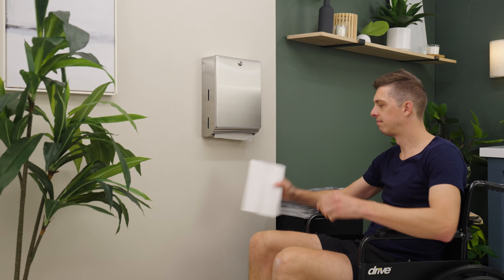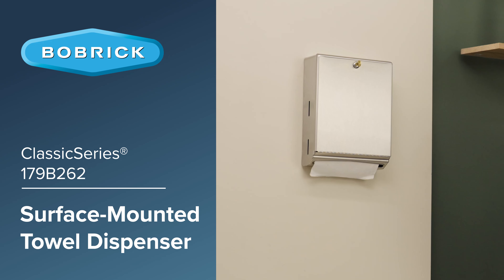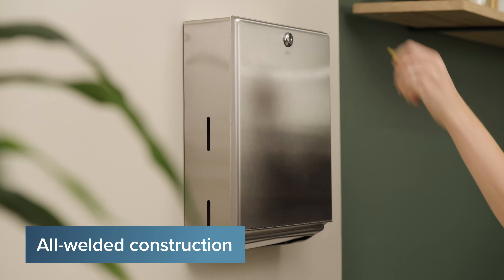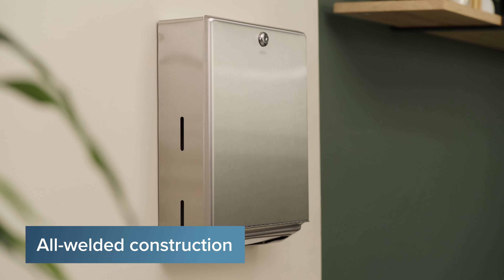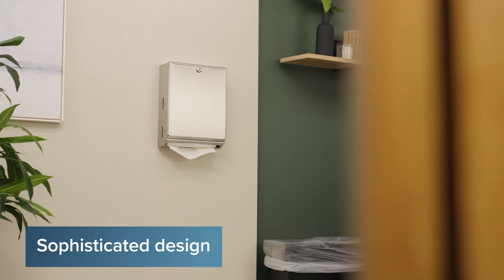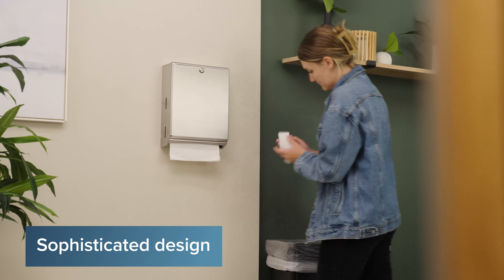Upgrade your restroom with the Bobrick Classic Series Surface Mounted Paper Towel Dispenser. Made from durable stainless steel with an all welded construction and a sleek satin finish, this dispenser is not only durable but adds a touch of sophistication to any space.